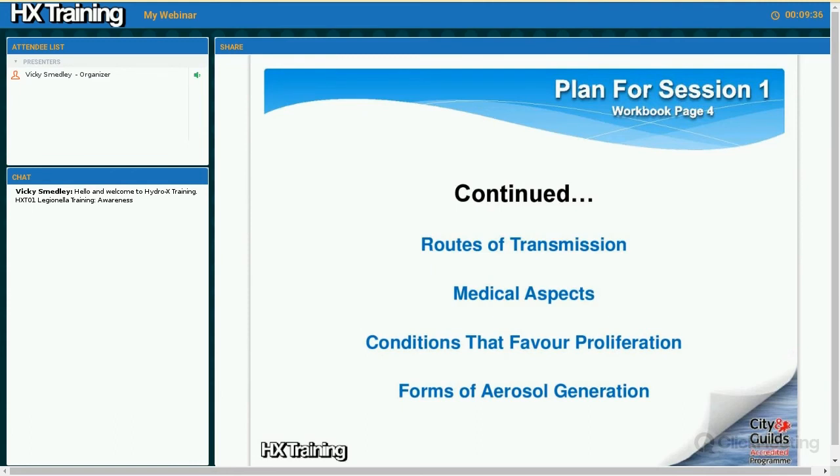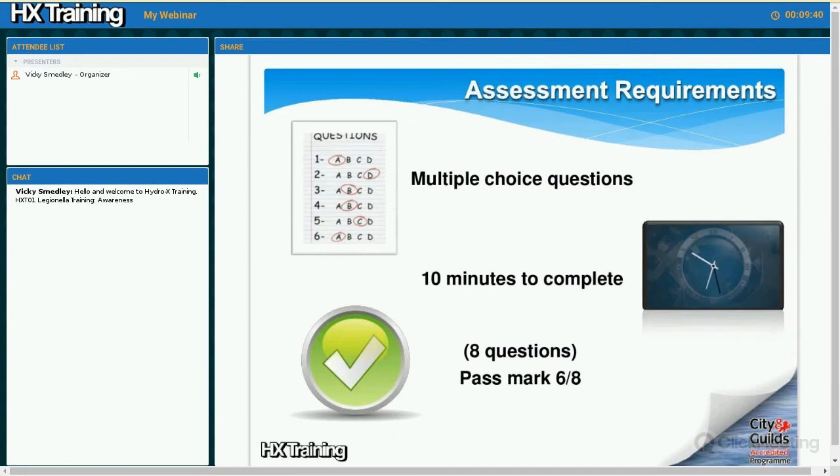Once we've covered all these topics, there is a multiple choice question bank at the end of this session which you have 10 minutes to complete. It contains eight multiple choice questions and you need to get six out of the eight correct in order to pass this session.